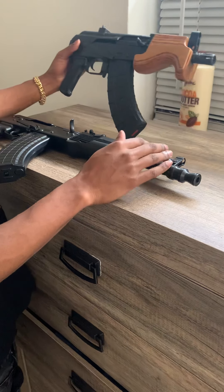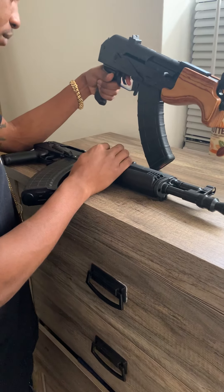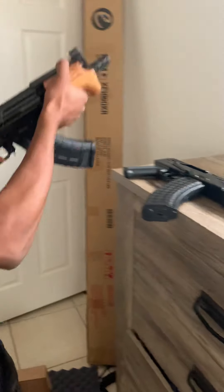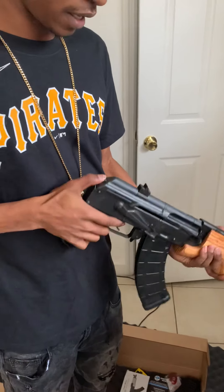People usually go by looks, I go by accuracy and how long it's gonna last me. I'm loving how small the Micro Draco is, but I don't know why I thought it was gonna shoot smoother — I guess the gun range will test all that out.